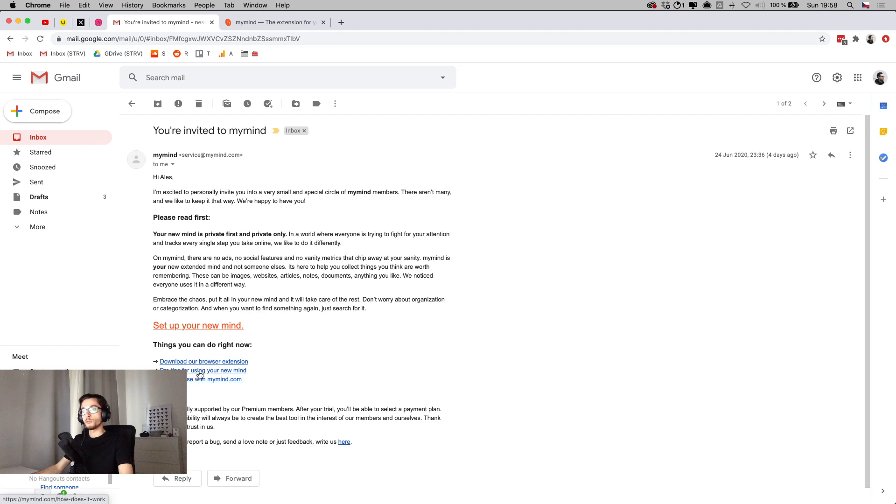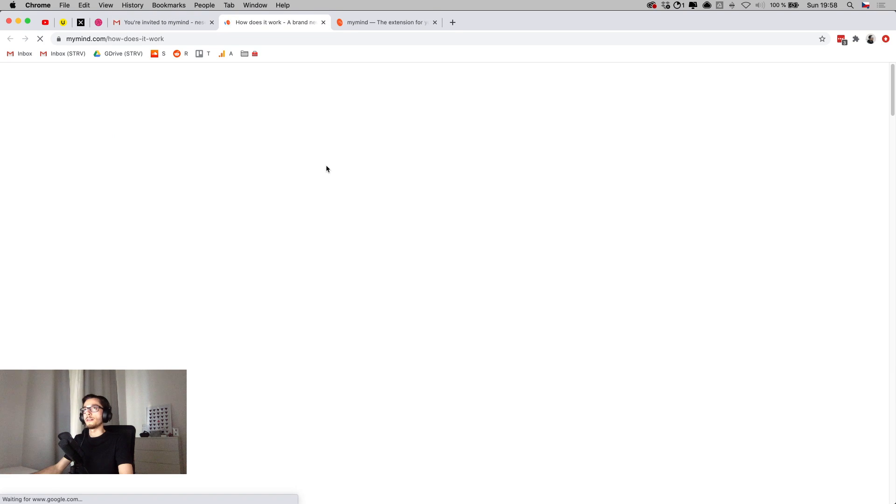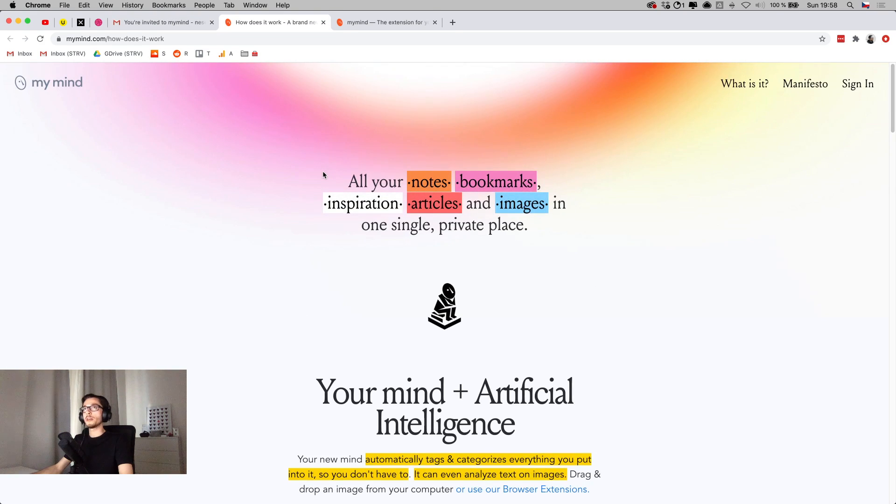So let's first look into what it is and then we can do everything together for the first time. I'm going to click the pro tips for using MyMind, which gets me into the how-it-works page. It's like an introduction of what the tool does — it allows you to save notes, bookmarks, inspiration articles, and images all in one place, basically accessible anytime, anywhere.